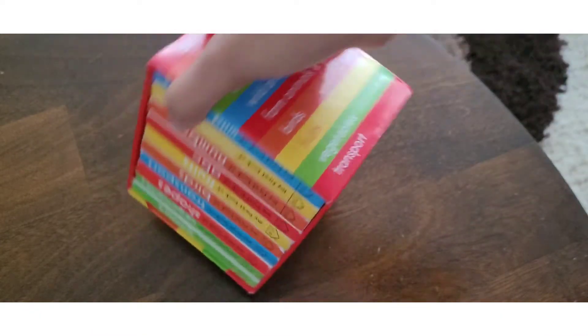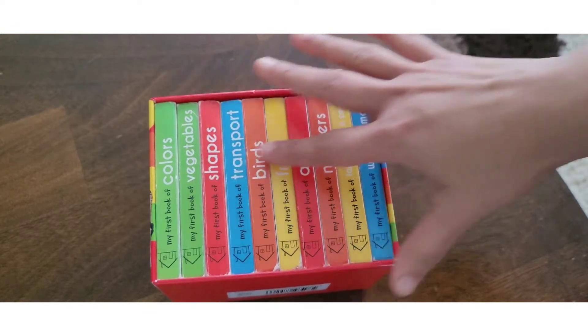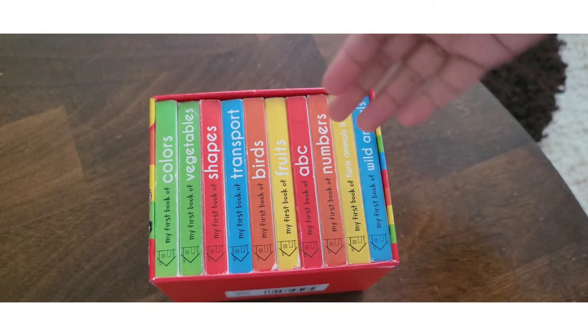This is a very good set for me. My daughter uses it and she has learned shapes and other things.